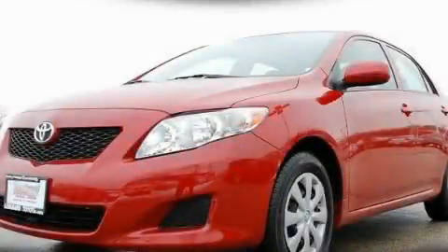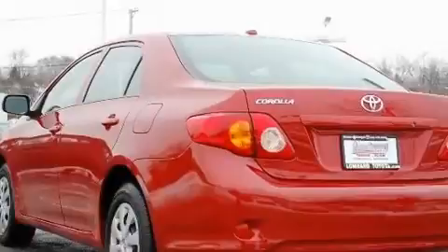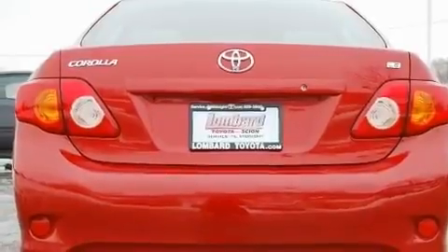This is a certified pre-owned 2009 Toyota Corolla. Its top features include cruise control, an auto-dimming rearview mirror, a keyless entry system, a CD player, a passenger side vanity mirror, and a security system.